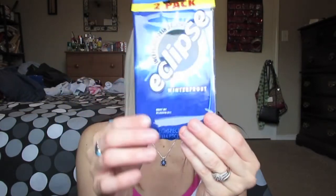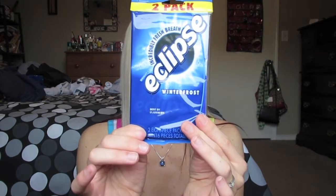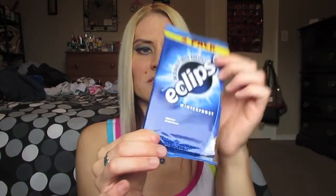I picked up a two-pack of this Wrigley's Eclipse Winter Frost Gum. Last time we went through the gum pretty quickly, so I picked up another little pack of them.